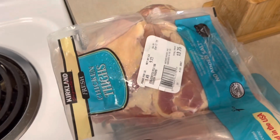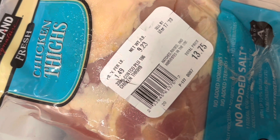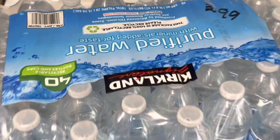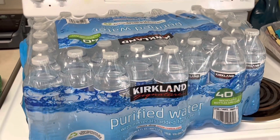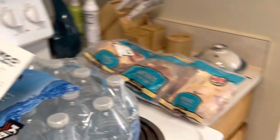Chicken thighs — always good to have. That is $1.49 per pound, bringing it to about $13.75 total, so a great deal there. And then $3.99 for their 40-pack of water, which is also a really good deal.